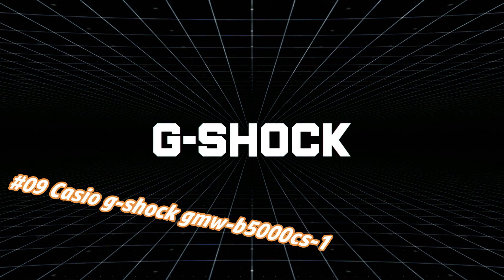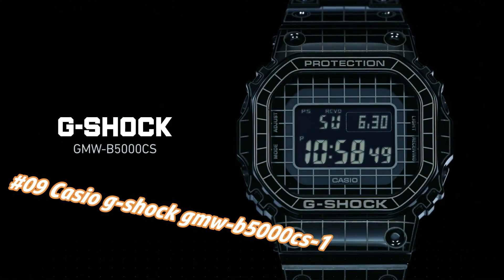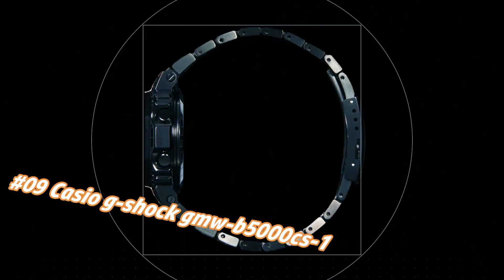Number 9: Casio G-Shock Jumbo B5000CS-1. Nowadays the price of this watch in US dollars is $480 to $619.50, but this may vary with time. It's a great watch.